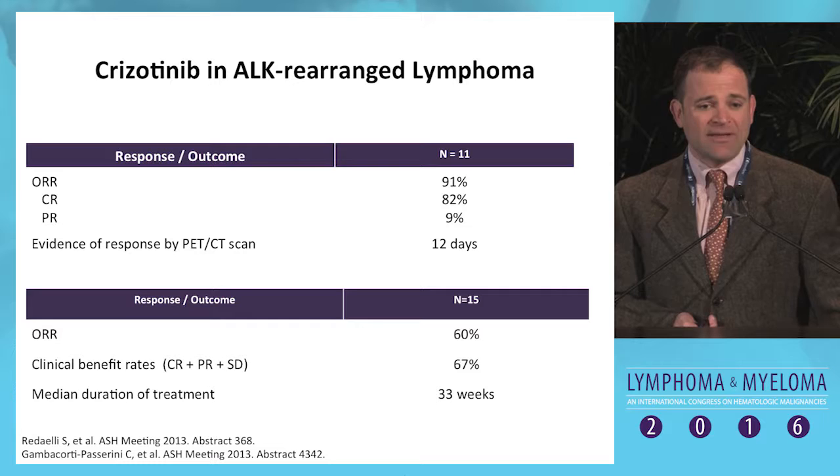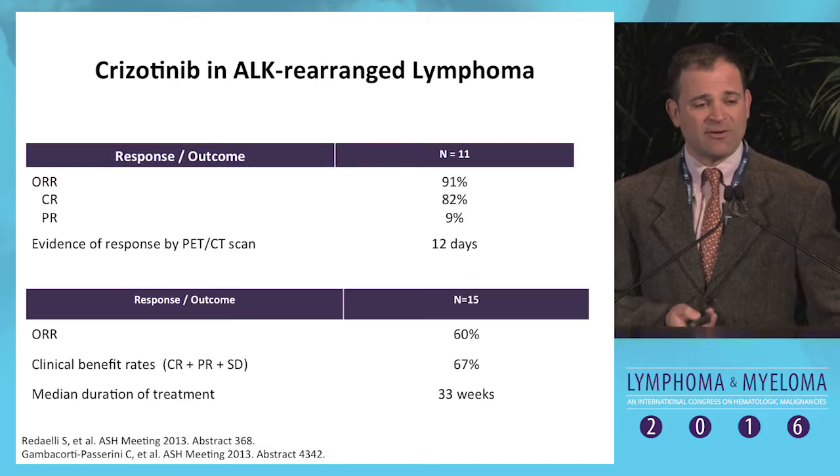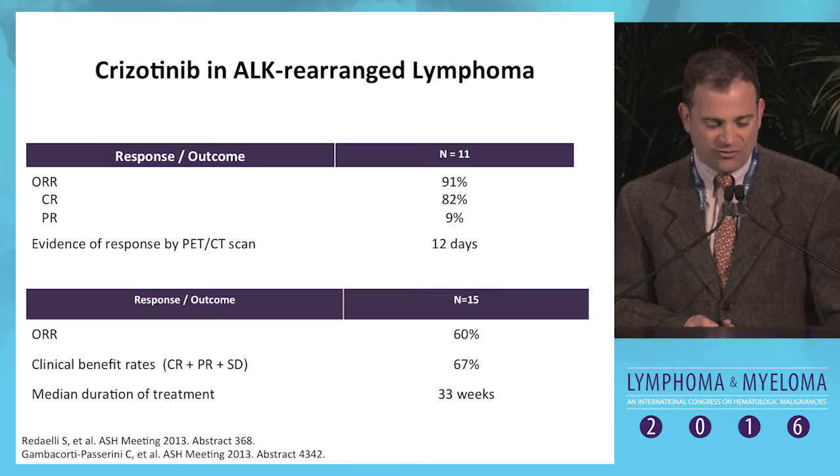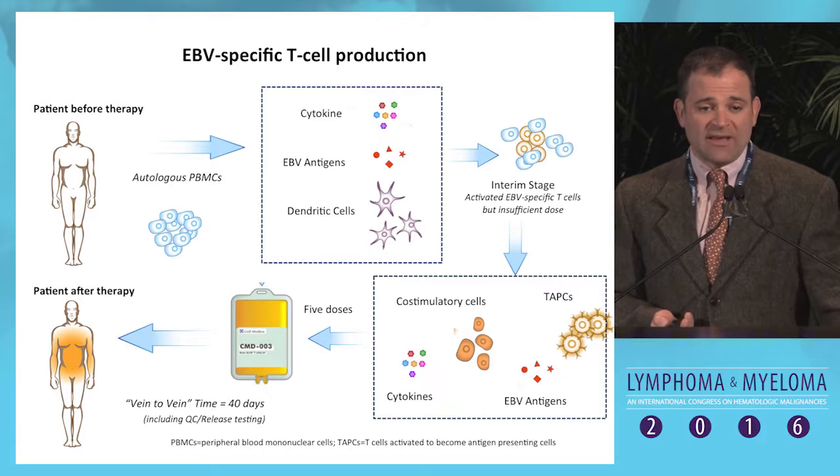What's the proof of that paradigm? Crizotinib is an excellent example. In ALK-rearranged lymphoma, if you treat with an ALK inhibitor — targeting a true vulnerability — you can have really outstanding outcomes: overall response rates over 90% with very significant clinical benefit. What I would argue is we need to find the vulnerabilities, if they exist, in the other types of T-cell lymphomas.